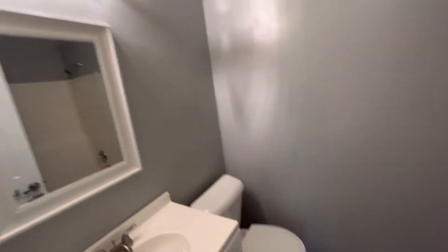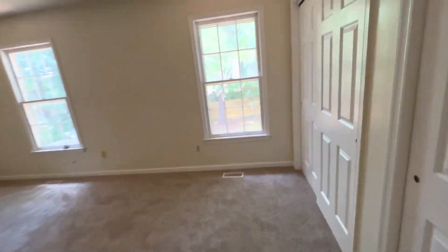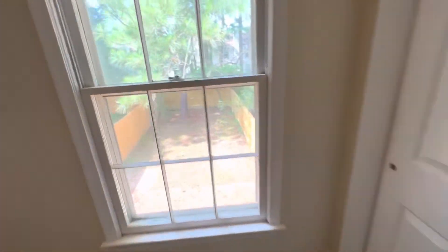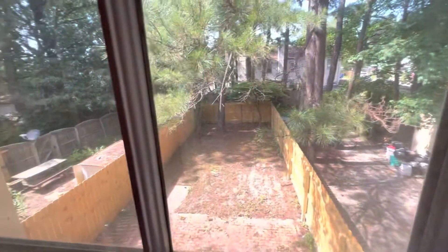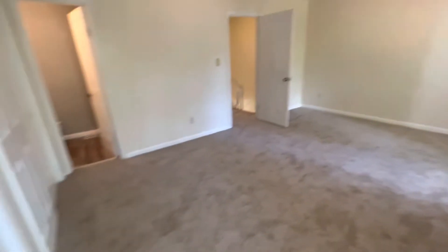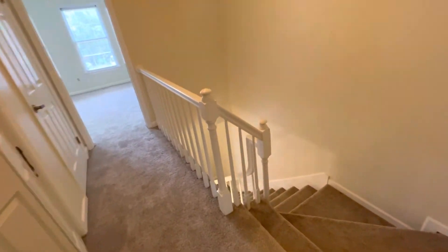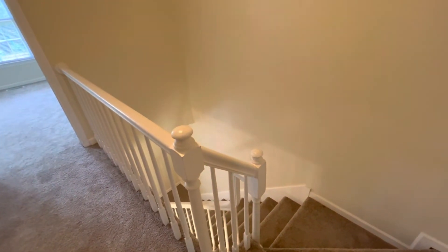Being a double master suite, you have the bathtub here as well. Nice little cool blue — what I call grammy blue. Looking over the backyard. Visit rpmhamptonroads.com. Ceiling fans in both of these double masters, and both have a full wall of closet space. All it needs is you! Visit rpmhamptonroads.com — thank you so much, give us a call today.